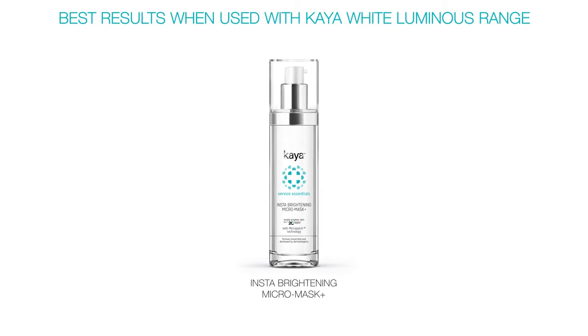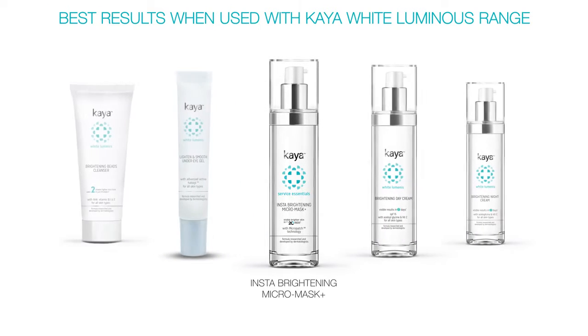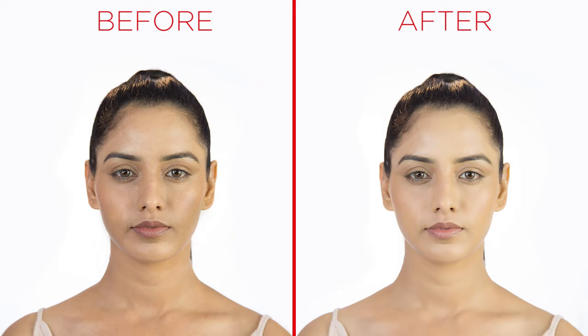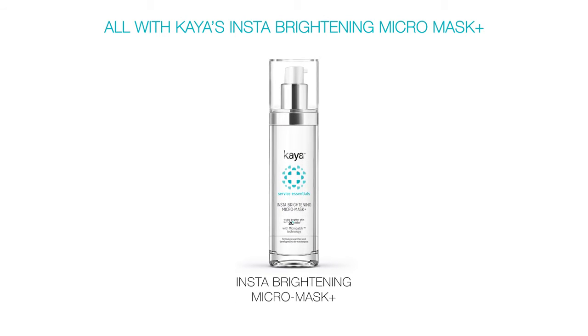Best results when used with Kaya white luminous range. Removing dullness, brightening the complexion for a naturally glowing skin — all with Kaya's Insta-Brightening Micromask Plus.